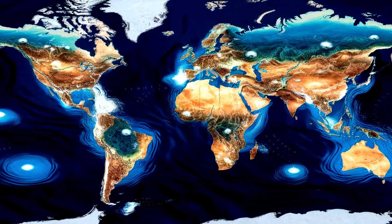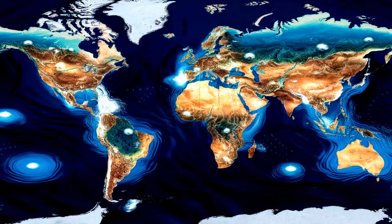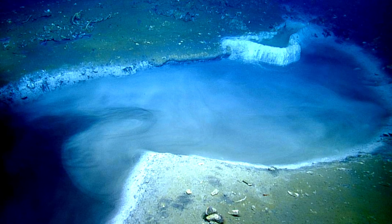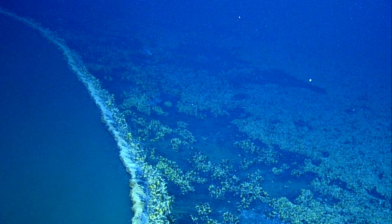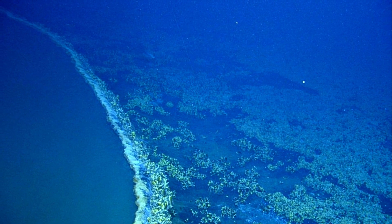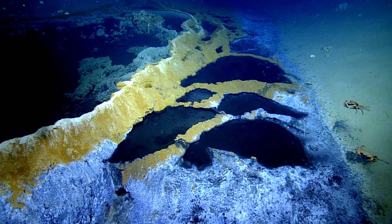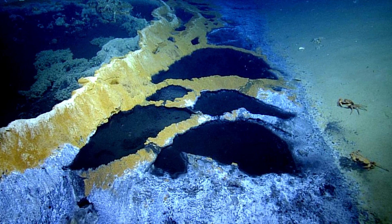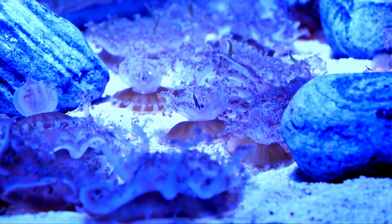Brine pools are found in several locations around the world, from the depths of the Mediterranean Sea to the Red Sea and even in the Arctic Ocean. But the Gulf of Mexico boasts a particularly high concentration of these brine pools, making it a hotspot for marine researchers and scientists. They're often associated with oil and gas seeps — natural cracks in the seafloor where hydrocarbons escape. These seeps provide the raw materials for the unique ecosystems found within and around the brine pools.